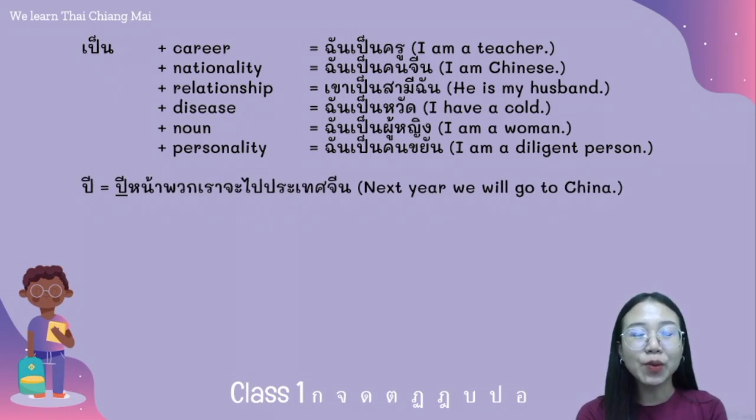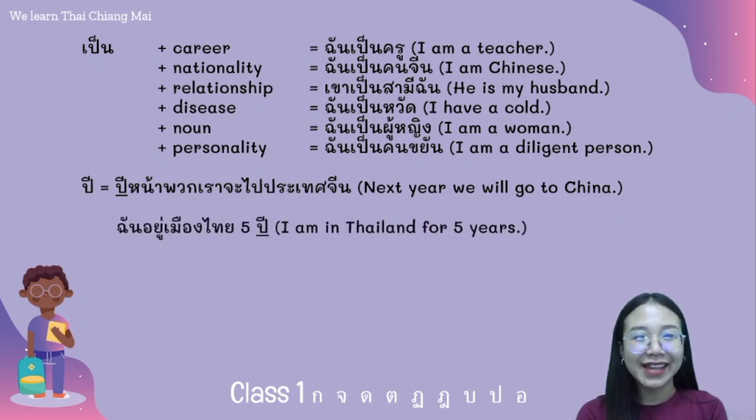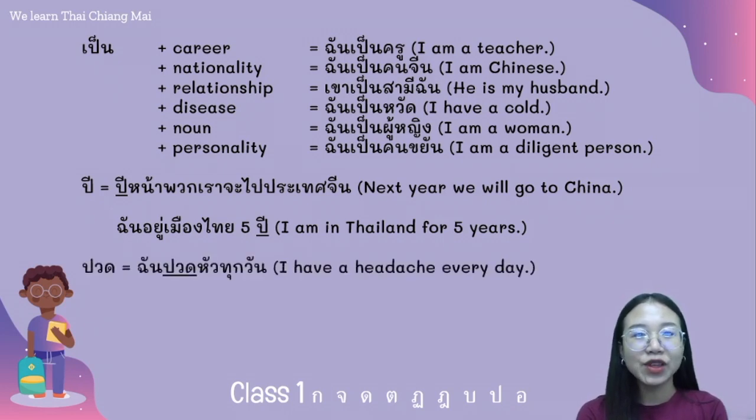And we have the word ปี — for example: ปีหน้าพวกเราจะไปประเทศจีน. Another meaning of ปี is classifier of year — for example: ฉันอยู่เมืองไทย 5 ปี. And the word ปวด — for example: ฉันปวดหัวทุกวัน.